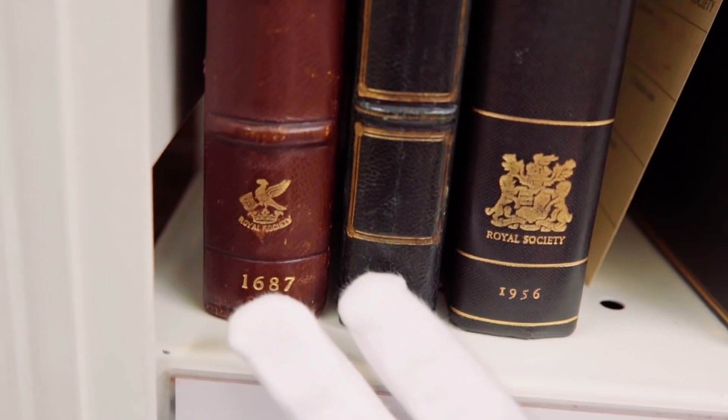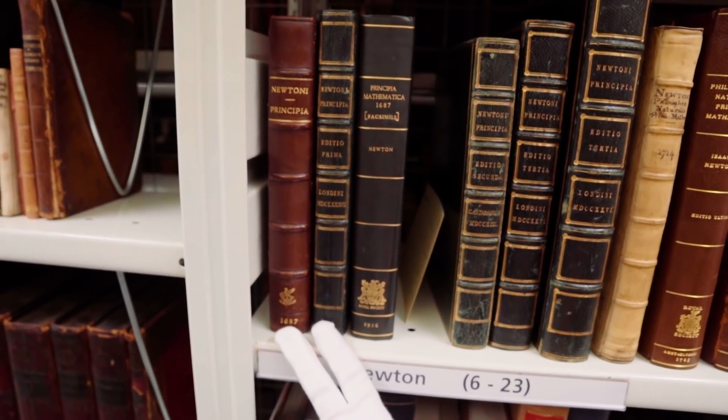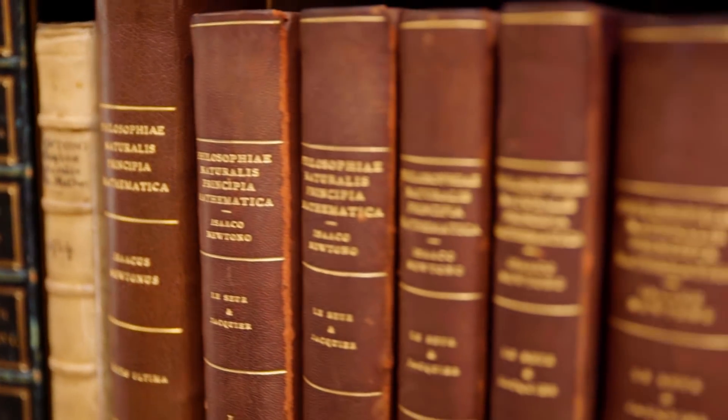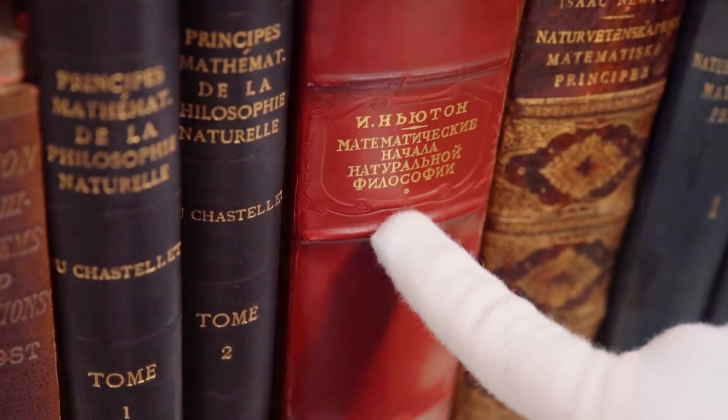Have a look at this, people. We've got not one, but two first edition Principias. Those are worth quite a lot of money, just quietly. Second and third editions, but all sorts of other Newton books. I think that's the Principia in Russian. That looks like some Scandinavian.